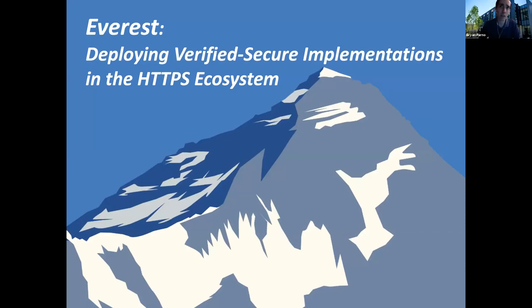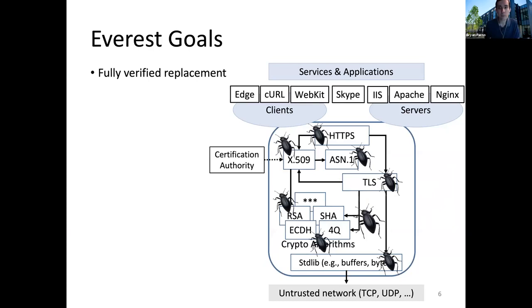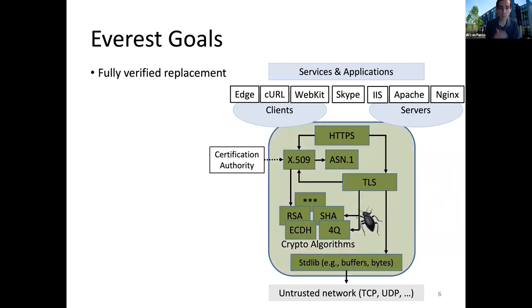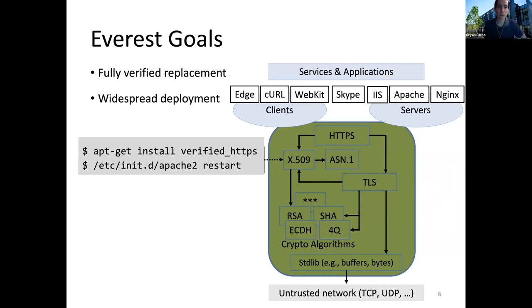We started about three and a half years ago, and our goal was to take each one of these components and replace it with a fully verified replacement — and to verify not just that the individual components are secure, but that the composition of all the components together actually gives you that high-level cryptographic goal of a secure channel. One of the things we also wanted to focus on was not just producing something that was verified, but to make it deployable. In our vision, it should be an easy one-liner to take whatever you're running now and replace it with something better and more secure.